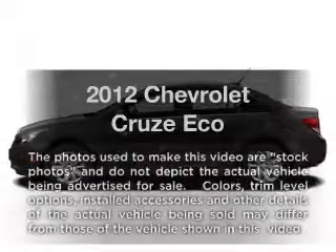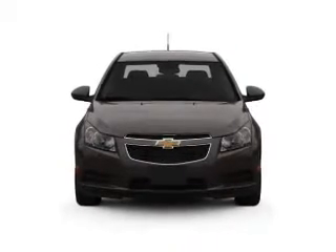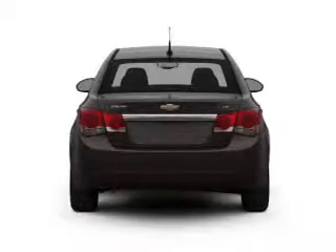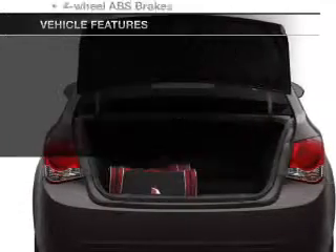Everything you need under one roof with this great vehicle, with an efficient four-cylinder engine connected to a smooth shifting transmission. Brake safely with the anti-lock braking system, and memory settings make for a more comfortable ride. And with these notable features, you won't want to miss out on the opportunity to own this amazing ride.